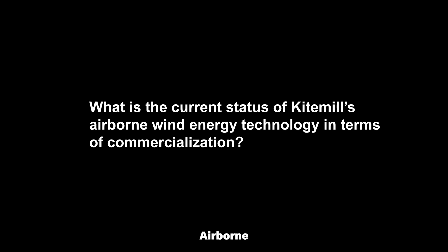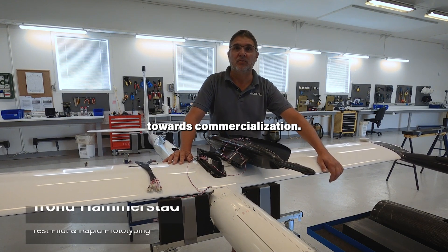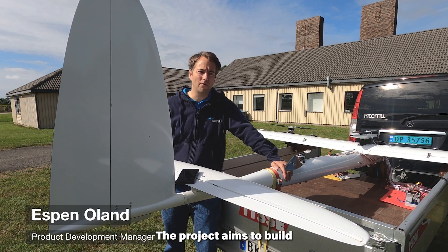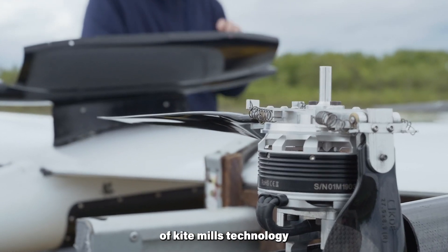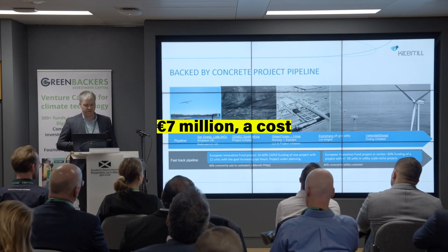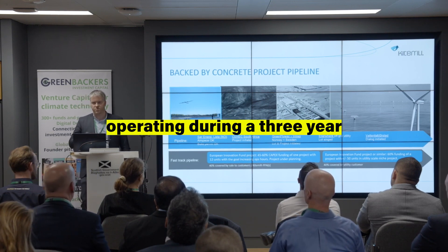What is the current status of Kite Mill's Airborne Wind Energy Technology in terms of commercialization? Kite Mill's technology is advancing towards commercialization. A key milestone is the 7.5 million euro North Airborne Wind Energy Project (NOIP), backed by the EU Innovation Fund. The project aims to build and operate the first 12 airborne wind energy systems, demonstrating the readiness of Kite Mill's technology for utility-scale deployment. This pipeline project will demonstrate 12 100-kW units operating during a three-year monitoring period.